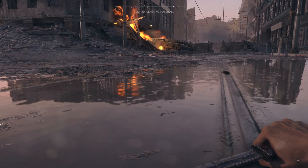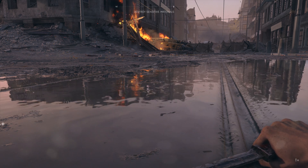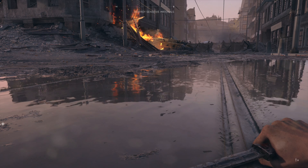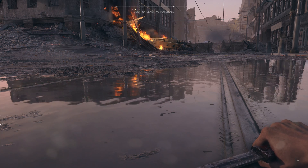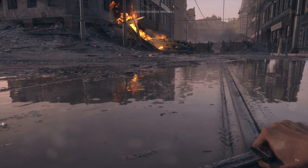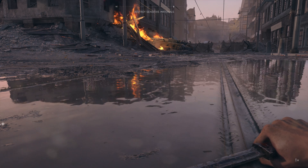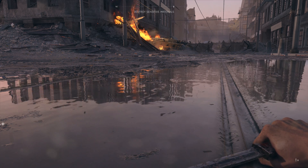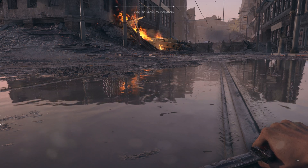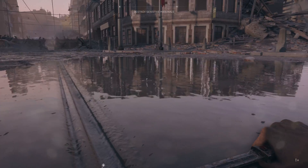This is 4K and HDR and ray tracing and very high settings. DirectX 12, ray tracing, real-time ray tracing, very high settings, and 4K with HDR. That's a lot of stuff for this graphics card to be processing.